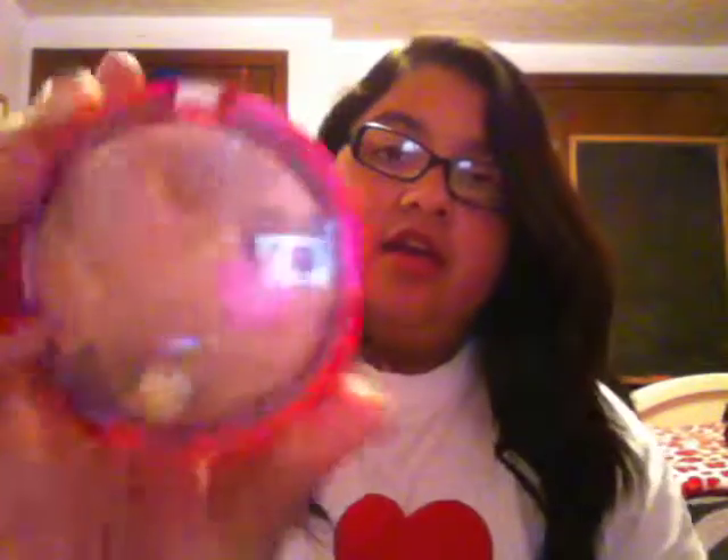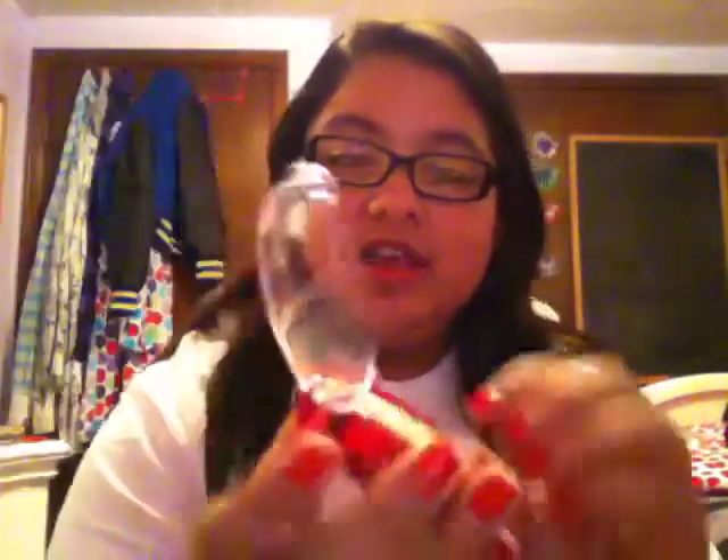Then I have my Physician's Formula Happy Booster Glow and Mood Bronzing Powder in Light Bronzer. I just have this in there to use as a bronzer and get a pressed powder at the same time. I honestly never use this, so I'm going to try and start using it more. It flips open, has a mirror, and also a brush.